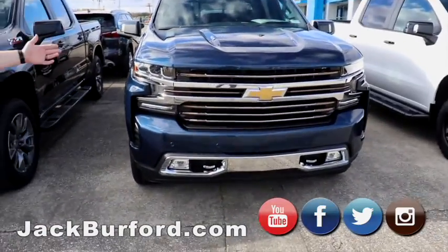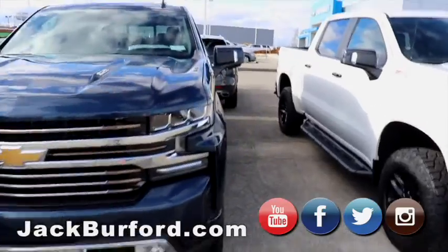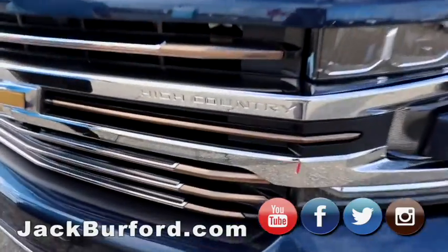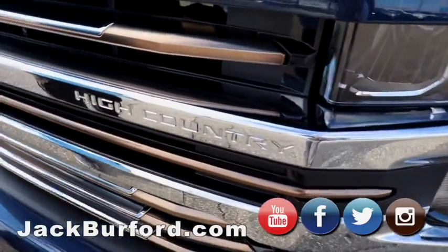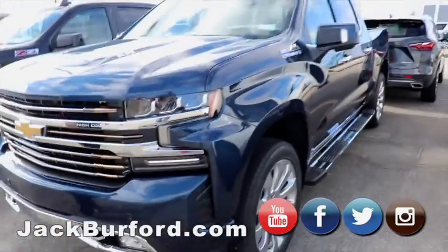Right next to it, we've got the big 6.2-liter High Country Silverado. This is a great, great truck. The color is gorgeous. I love how it's got the gold or bronze — whatever you want to call it — accents in the grill. I think that's just one of the sharpest things out there.